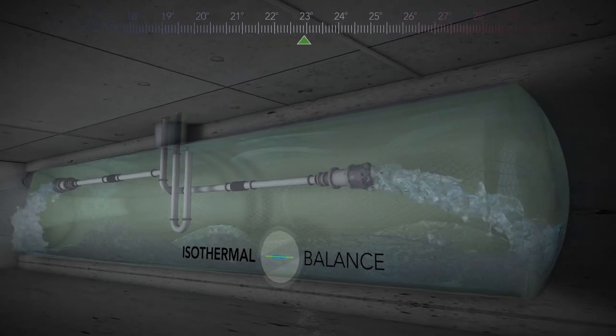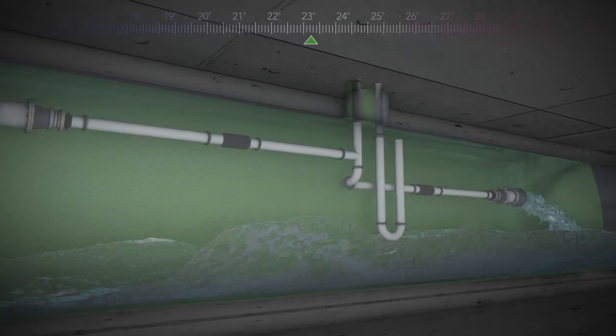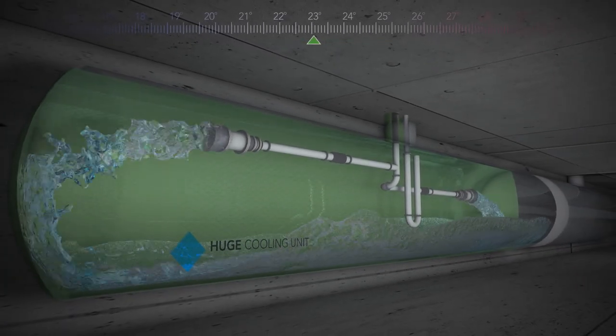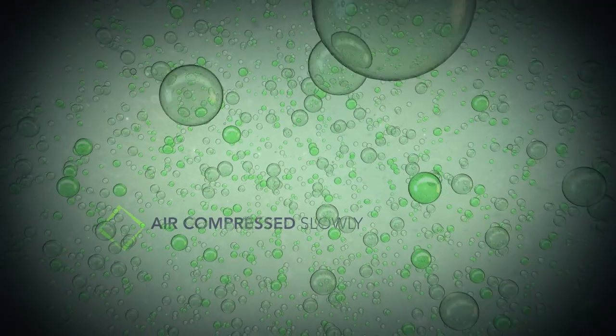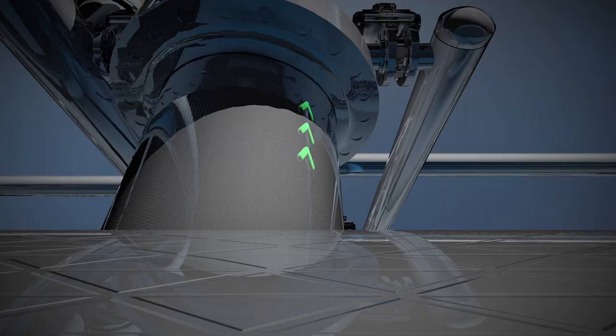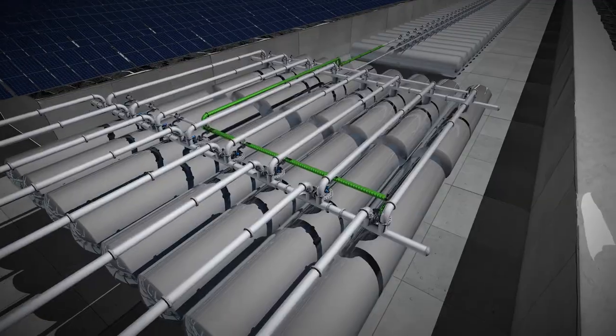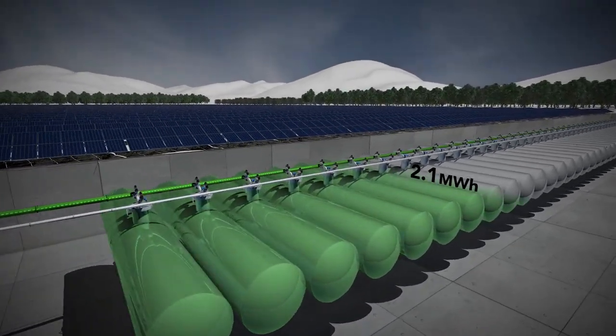The isothermal balance is achieved thanks to two things. First, the massive amount of water functions as a huge cooling unit. Second, the air is compressed slowly so the air molecules don't move as rapidly as they do in common air compression methods. No heat is generated and no energy is lost. The compressed air can be delivered to as many tanks as we want, and they serve as our energy storage units.